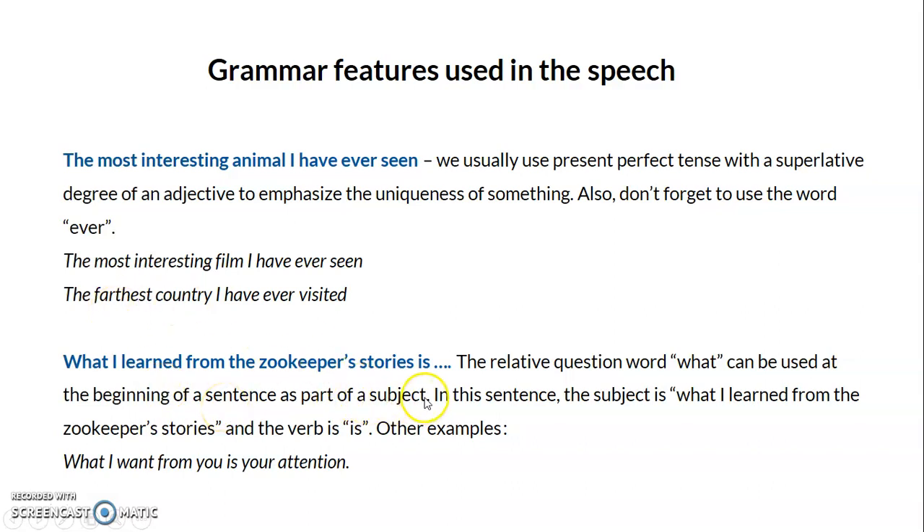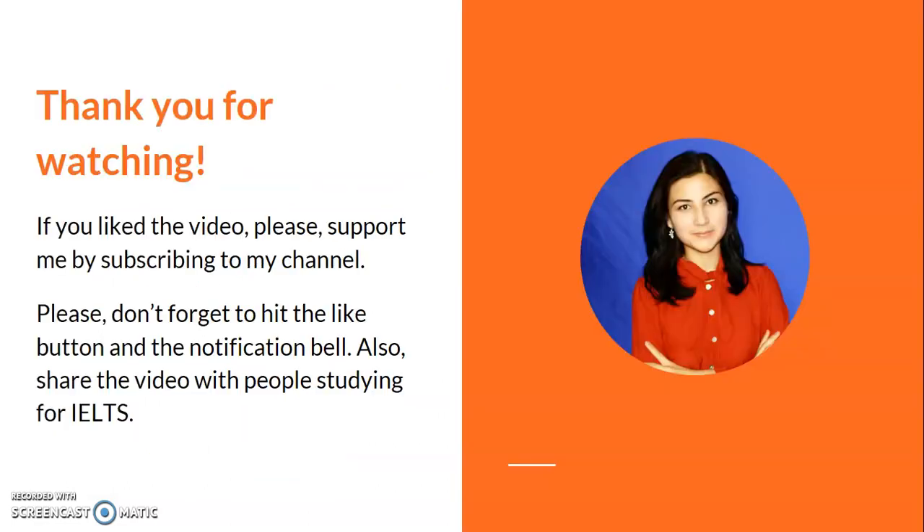Another expression I used was: 'What I learned from the zookeeper stories is...' This is a relative clause where 'what' is used at the beginning of a sentence as part of the subject. In this sentence, 'what I learned from the zookeeper stories' is the subject, and 'is' is the verb — we have a long subject and a short verb. Another example: 'What I want from you is your attention,' where 'what I want from you' is the subject.